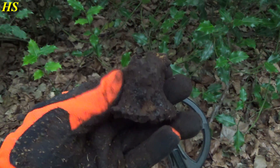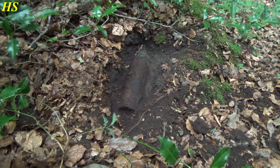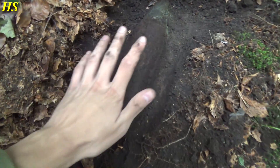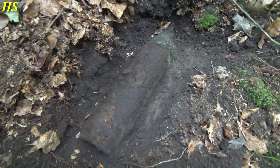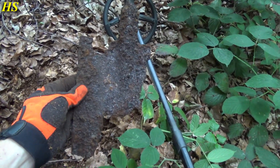I just found something I don't really like to find - look at this big explosive. This is my hand and as you can see it's a pretty big one and pretty dangerous. You can see the fuse - definitely still dangerous. You can see this is an aluminum fuse.